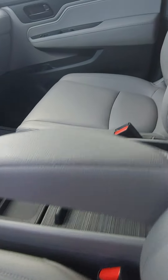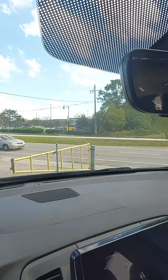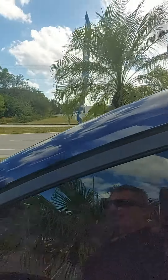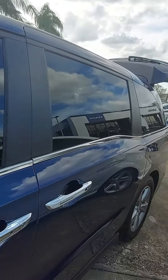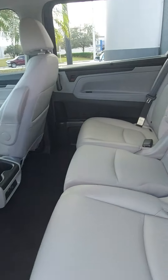Nice leather interior. It's got the sunroof, a nice large screen, Honda Sensing — it has all the safety features. Of course, power sliders on both sides.